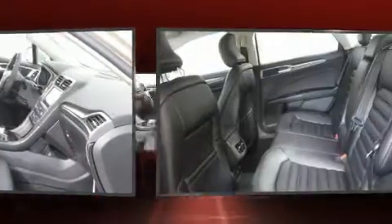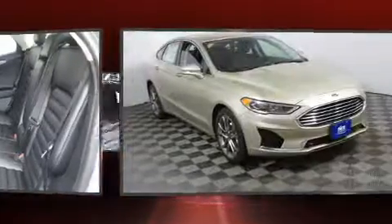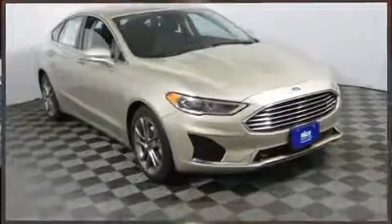Audio features include an AM-FM radio, steering wheel mounted audio controls, and 11 speakers, yielding maximum audio versatility.